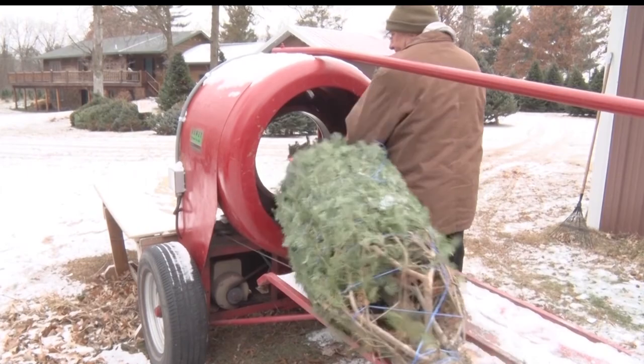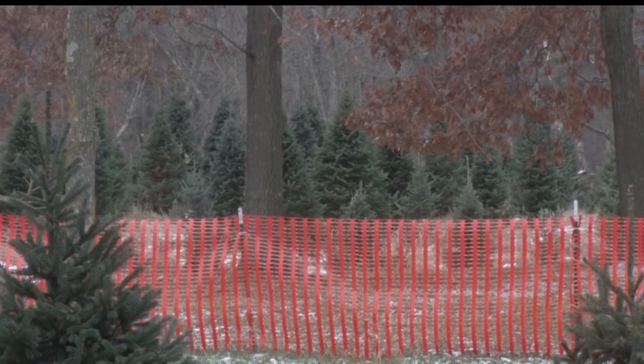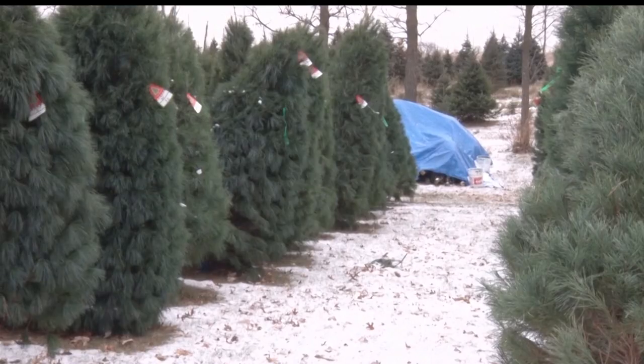The weather is already in the Christmas spirit. Now it's time for you to prepare for the December holidays. Reporting from Piers for this week's Northwoods Adventure, Anthony Scott, Lakeland News.